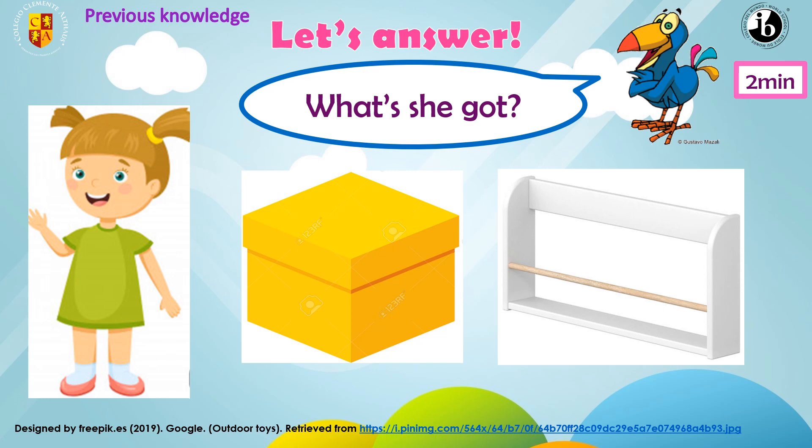That's the next question. What's she got? Let's find out. What is it? A box. Very good. It's a box. And what color is the box? A yellow box. Very good. So what is the correct answer? She's got a yellow box. And what is it? Do you remember? It's a shelf. What color is the shelf? It's a white shelf. So what is the answer? She's got a white shelf.